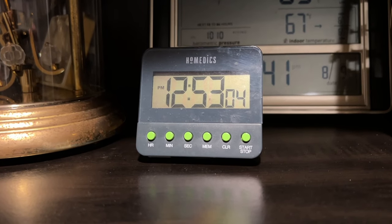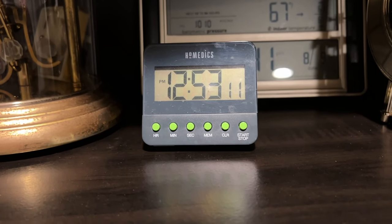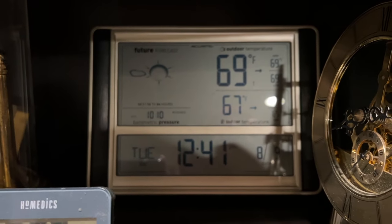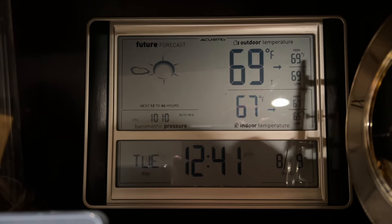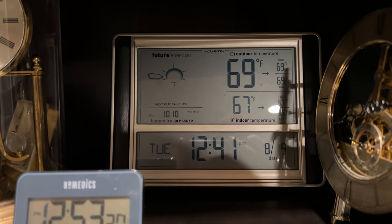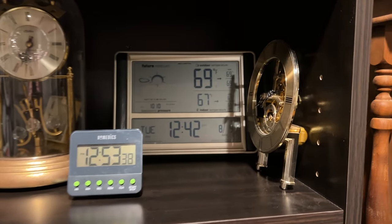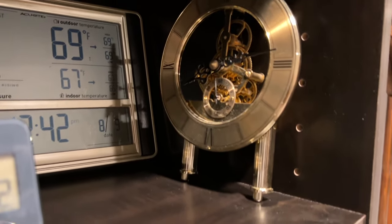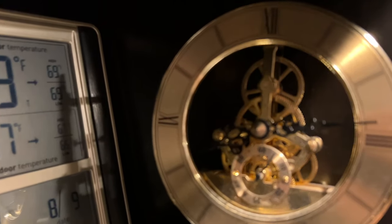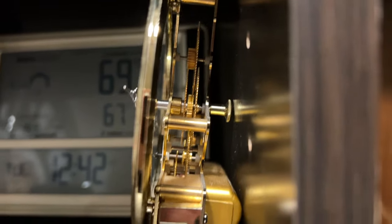Here we have a little kitchen alarm clock — I think I got this from a family member a couple years ago. Back here we have a big weather clock, which isn't accurate right now because the sensor is inside the house — it's not 69 degrees out, but 67 inside seems accurate. Here we have a little skeleton clock I got from the owner of a jewelry store a couple years ago. You can get a good look at the gears — very nice-looking.